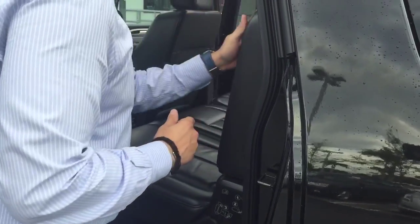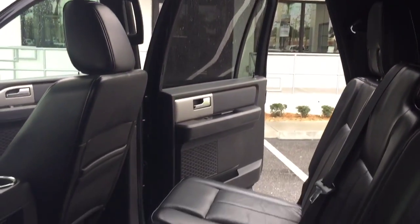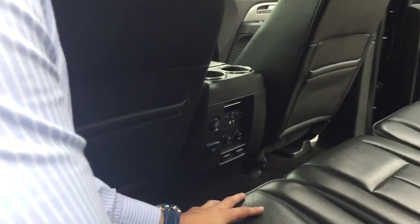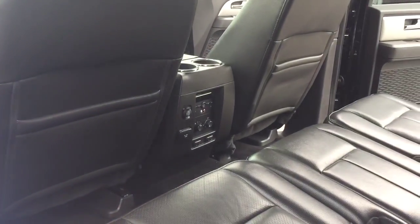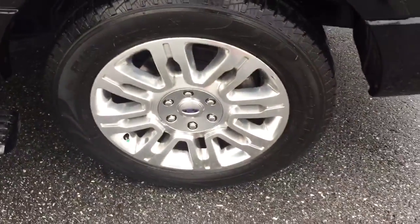Everything is in really good shape. I'm not sure if you have kids or not, but it does have rear air conditioning, which is very important for the kids. The seats are in very good condition. You have all your plugs back here, rear air conditioning, and also rear heated seats, which is a nice addition. You also have rear airbags, so the whole family can be protected.